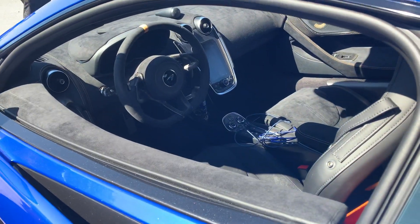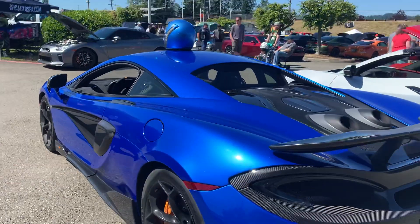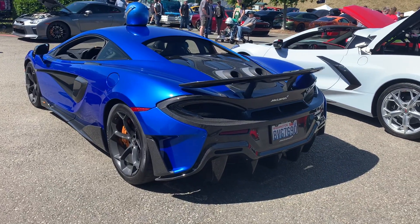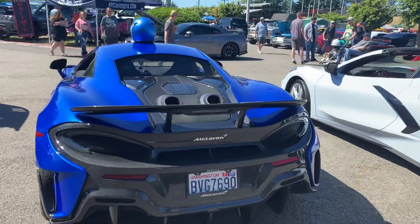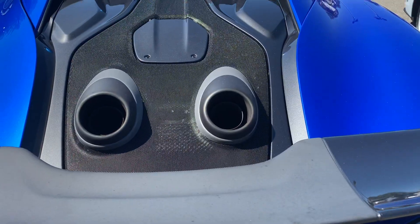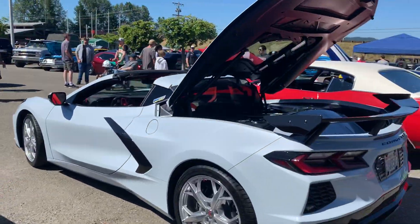Look at that — I love that infotainment, that center stack there. It's beautiful. I love that color; I wonder what it's called. It's just insane. Maybe one day.